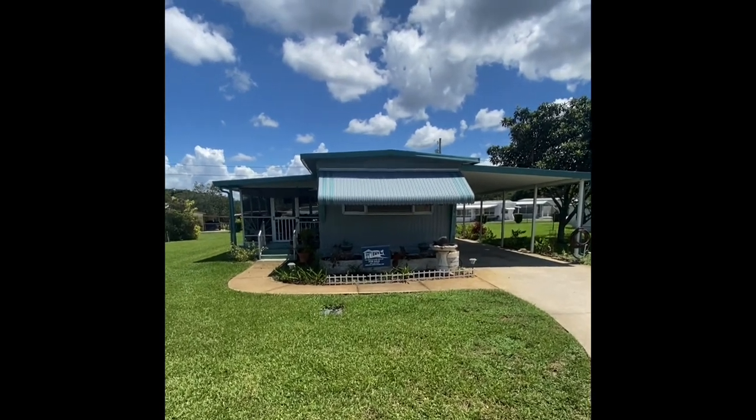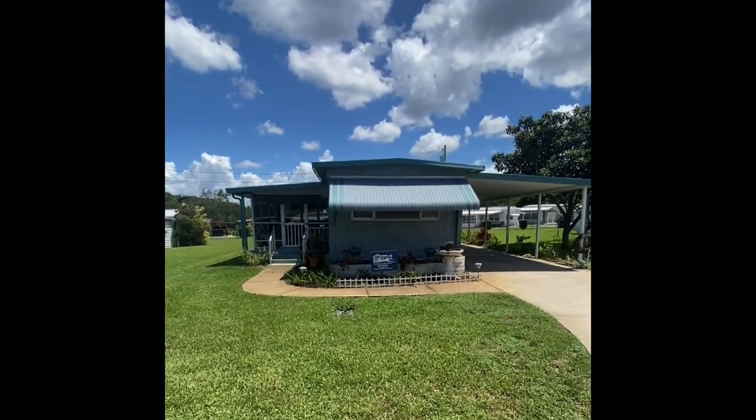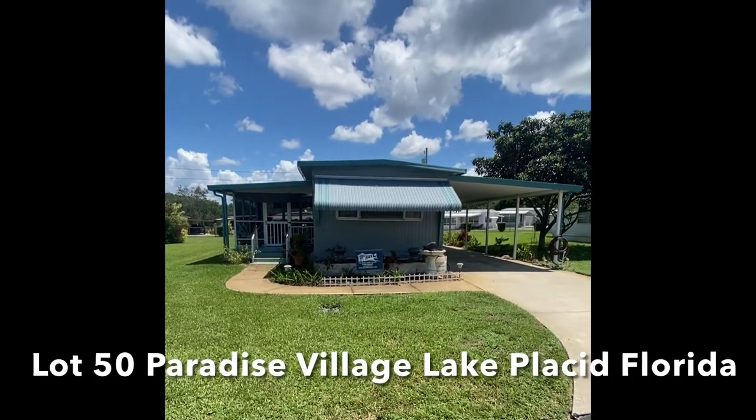Good afternoon and thank you so much for taking a moment to view the virtual tour here of Lot 50, Paradise Village, in Sunny Sebring, Florida.